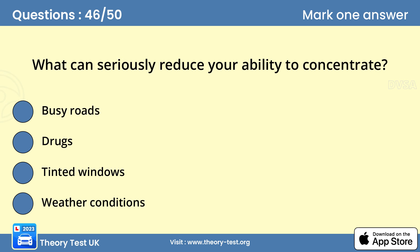Question 46: What can seriously reduce your ability to concentrate? B — drugs. Both recreational drugs and prescribed medicine can affect your concentration. It's also an offence to drive with certain drugs in your body, and a positive test could lead to a conviction.